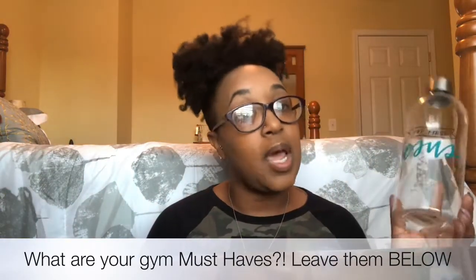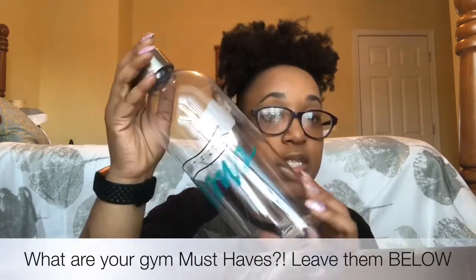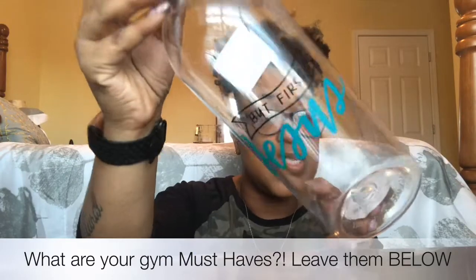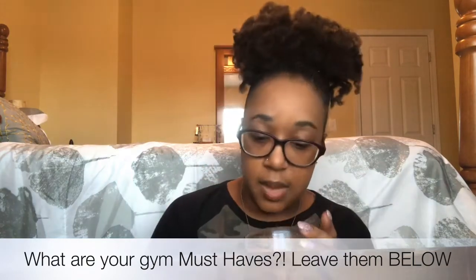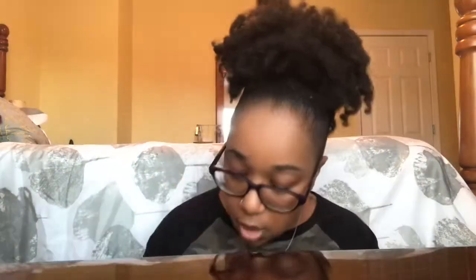The next thing in my bag is my water bottle. It says 'But First, Jesus' — I think it's so cute. I got it from Ross for $3.99. It's a clear water bottle, 34 ounces. It says 'But First, Jesus' because we need Jesus in the gym, honey.